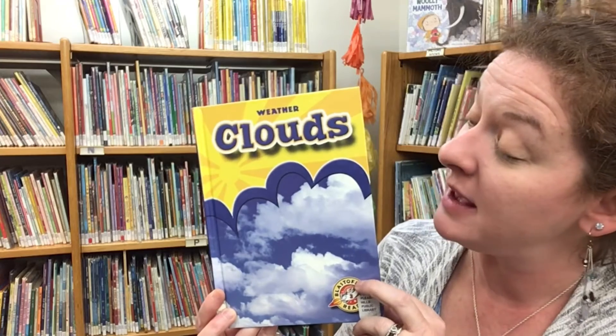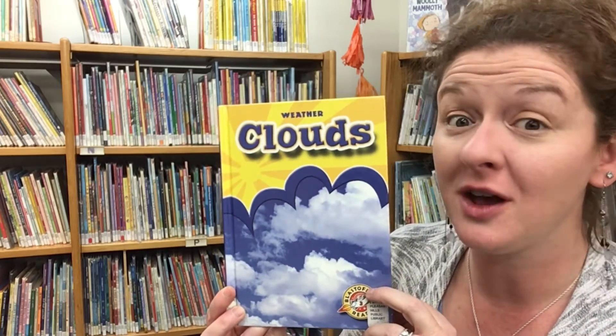Now let's read a story that'll help us learn a little bit more about how clouds are formed. Our first book today is part of a series of nonfiction books about weather. This one is called Clouds, written by Ann Hergs and read today with permission of Bellwater Media.